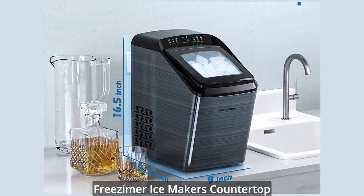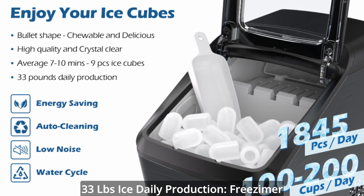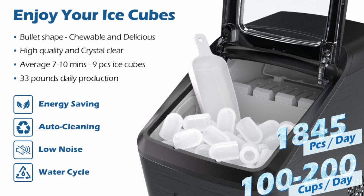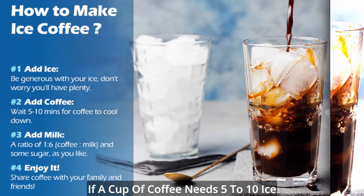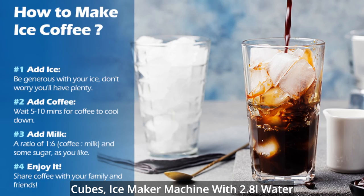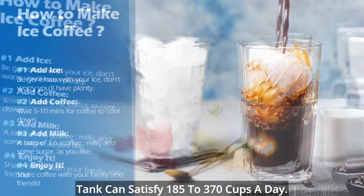Here are the key features of the Friesemer Ice Maker Countertop. 33lb daily ice production — the ice basket can store as much as 3.3 pounds, or 120 pieces of ice at a time. With a 2.8-liter water tank, the ice maker machine can satisfy 185 to 370 cups of iced beverages per day.